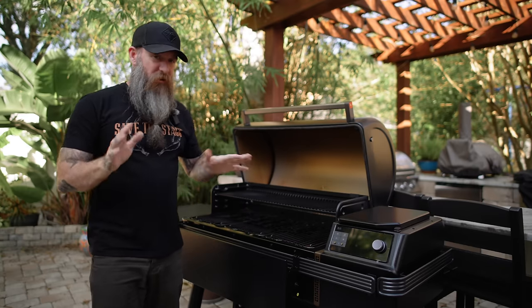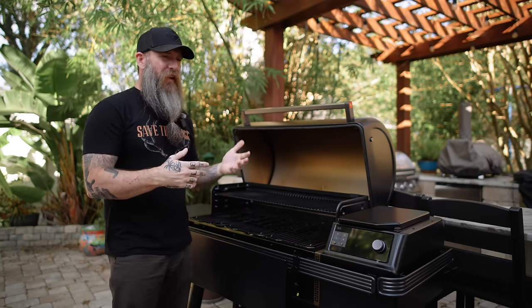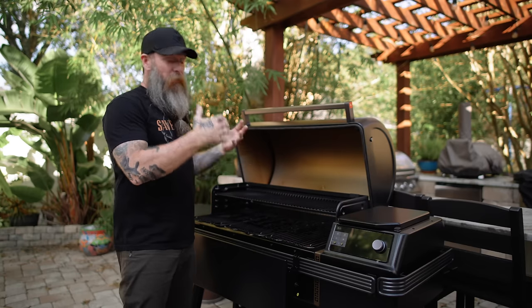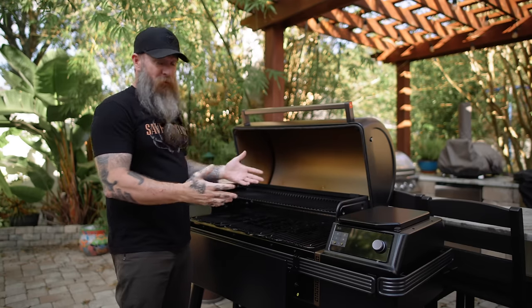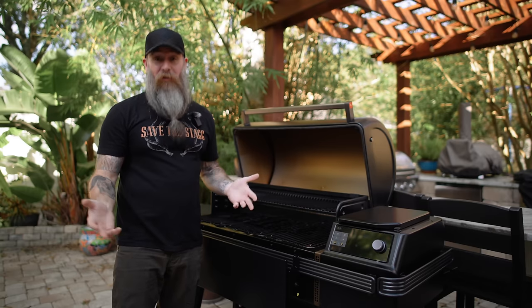To be fair, this isn't just Traeger — all grill companies do this. I think it's more to give you an idea of what could fit, not really what should fit. Nevertheless, as you can see, it's a nice big grilling space. For most people, this is more space than you're ever going to need for entertaining and cooking for your family.